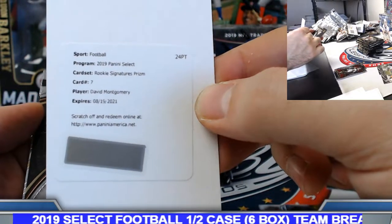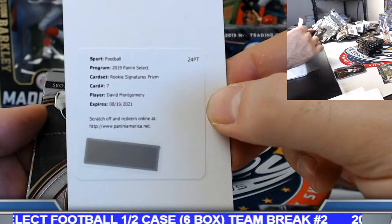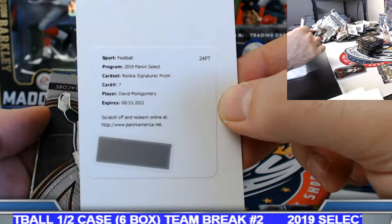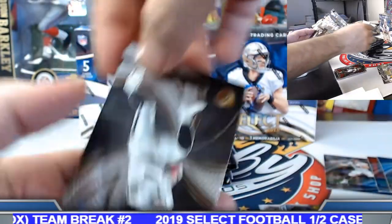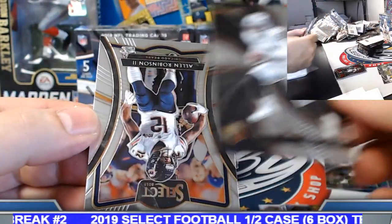Chicago — David, adding to it there buddy. The Bears — rookie signature prism, David Montgomery. Congrats. Josh Jacobs phenomenon rookie insert.